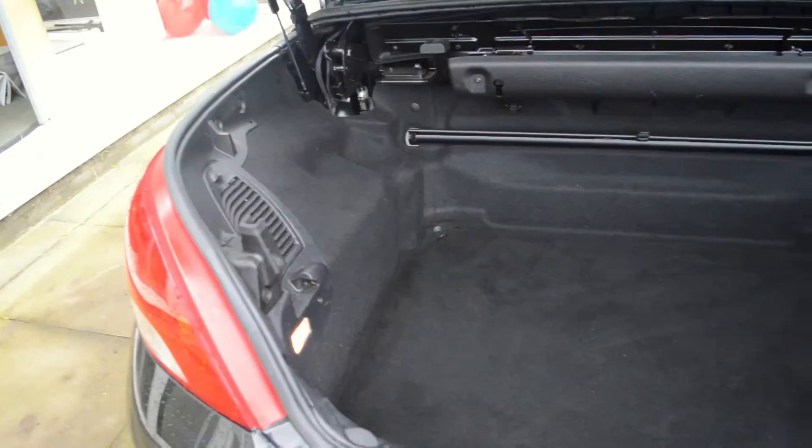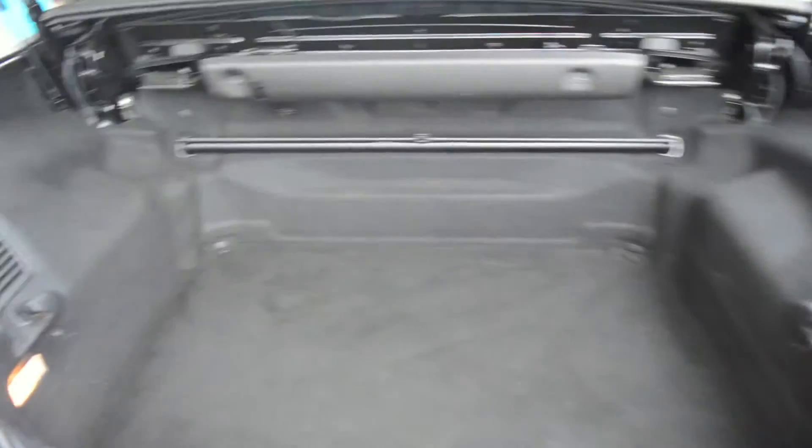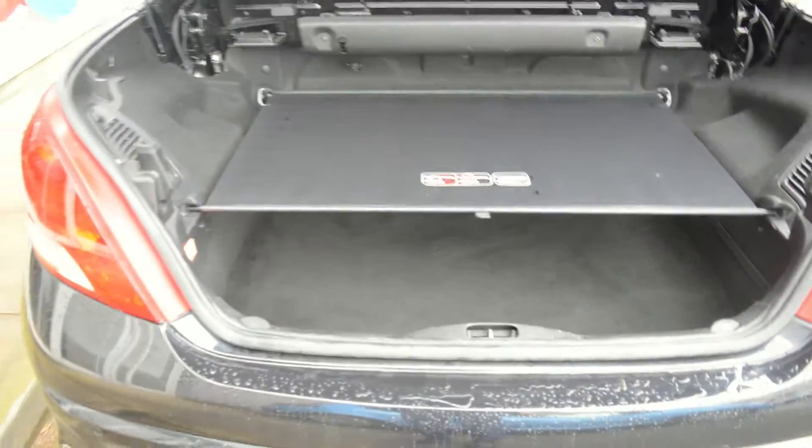The boot with the roof up, and with a shelf like so, creating room there when the roof is down.